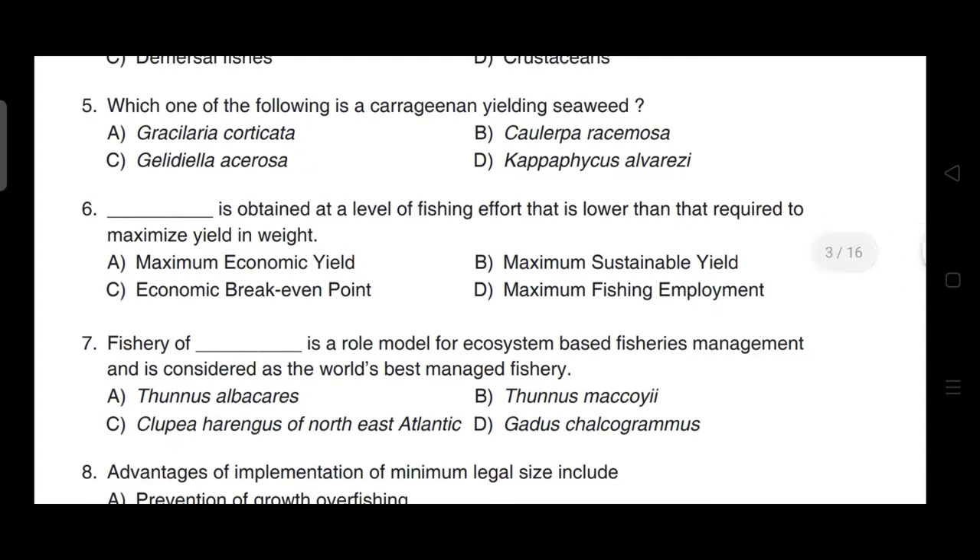Maximum economic yield is obtained at a level of fishing effort that is lower than that required to maximize yield in weight. The correct answer for this question is option A — it is maximum economic yield.